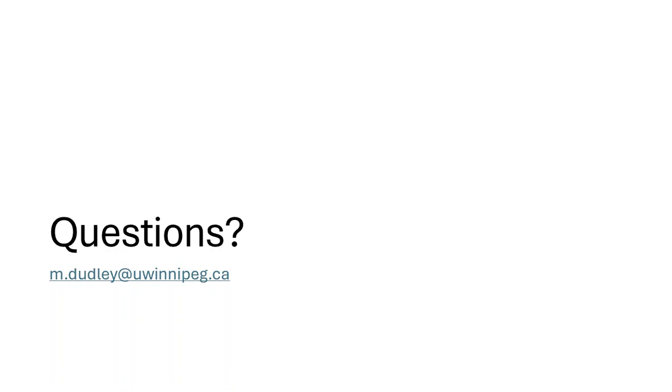I hope this video has been useful for you. If you have any questions, don't hesitate to contact Michael Dudley at m.dudley@uwinnipeg.ca. Thank you very much for listening.